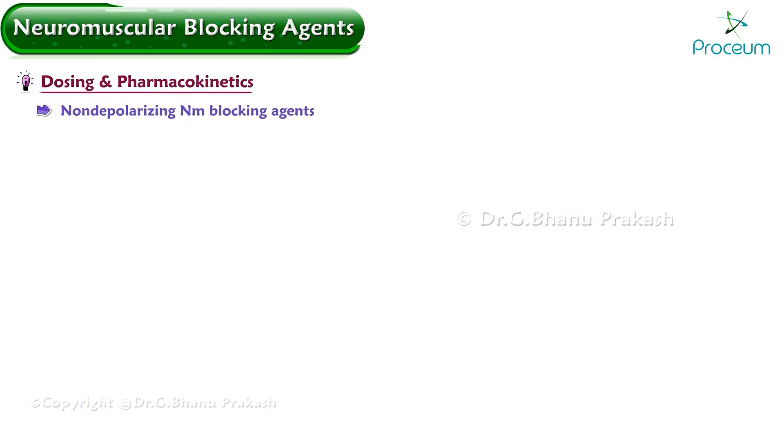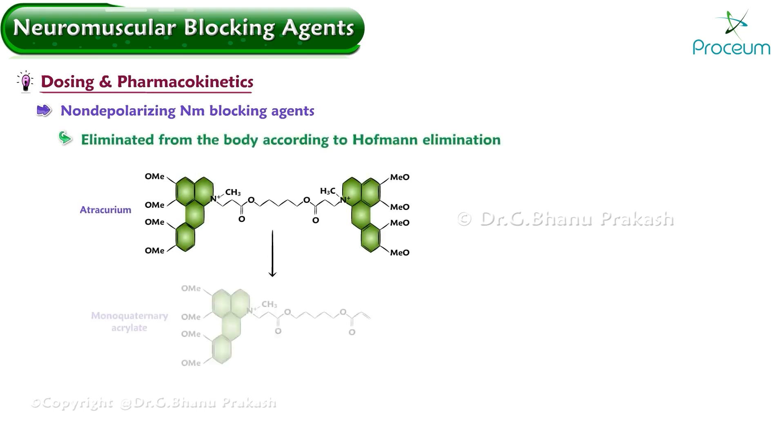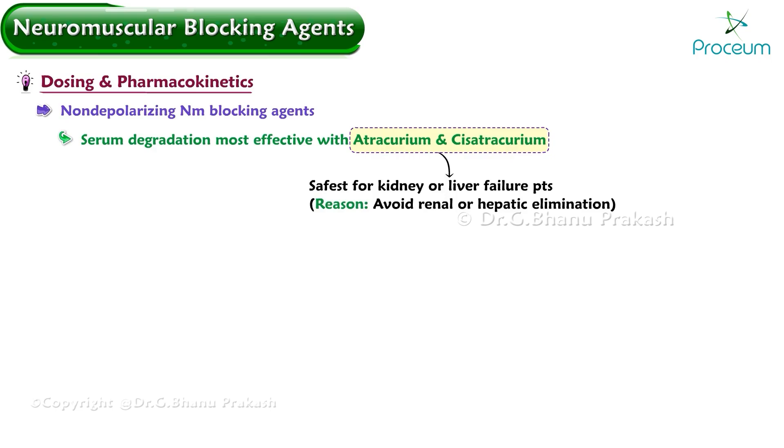Non-depolarizing neuromuscular blocking agents can act for minutes up to an hour or longer after intravenous dosing, depending on the specific drug, making them ideal for longer surgical procedures and prolonged ICU ventilation. The most commonly used agents are eliminated via Hoffman elimination, in which the amine drug is degraded in the serum. This is most effective with atracurium and cis-atracurium, making them safest for patients with kidney or liver failure.